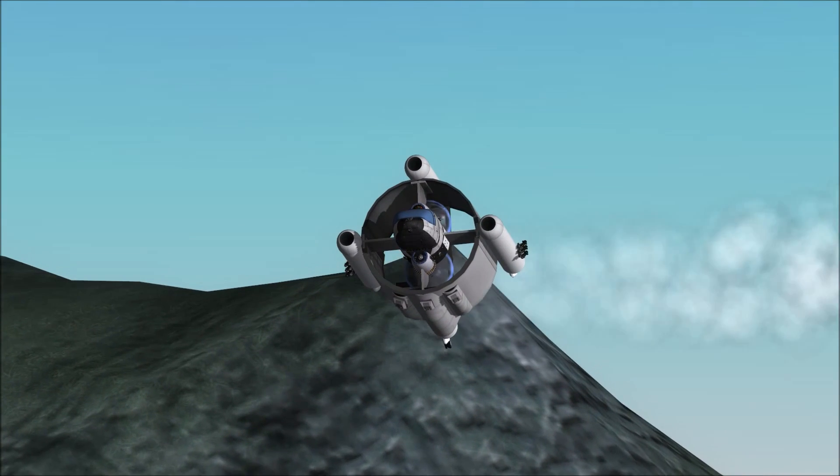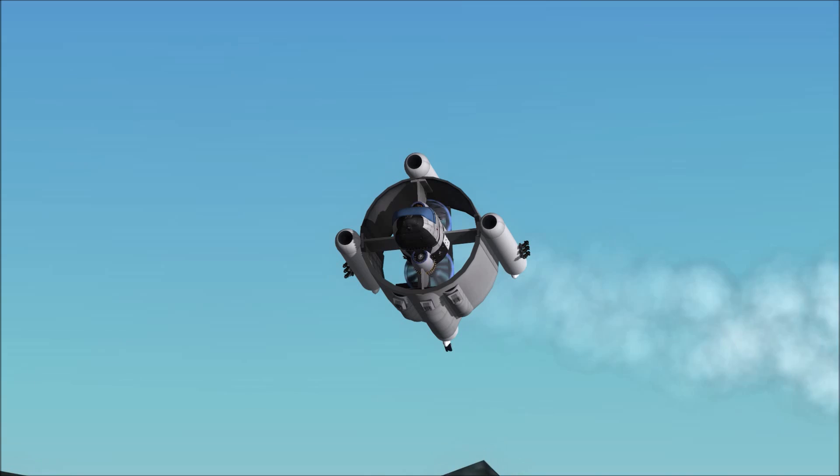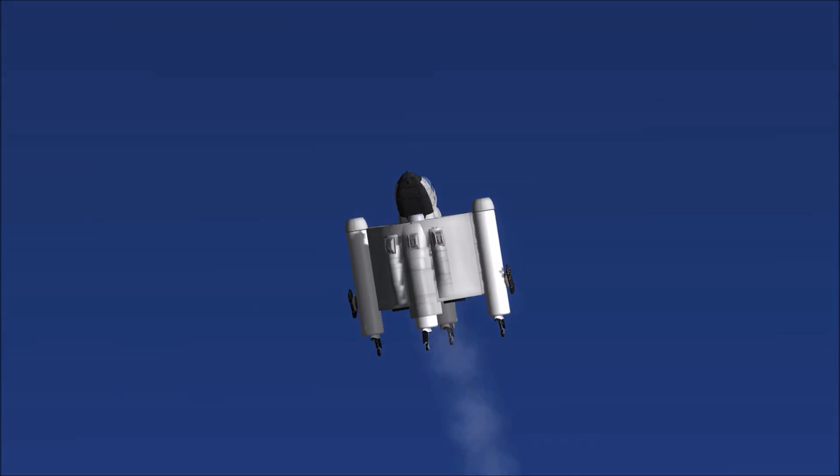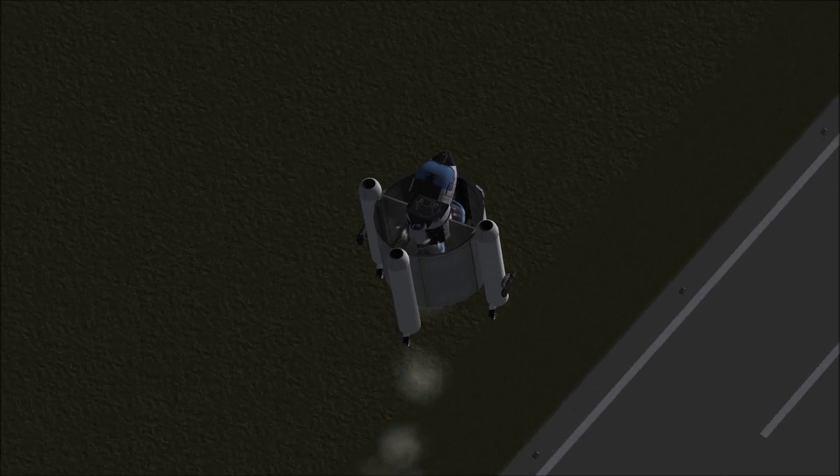The armaments from Model 49 varied from cannons, to machine guns, to missiles, rockets, and grenade launchers, arranged in a fashion that allowed for attacking in vertical or horizontal flight mode.